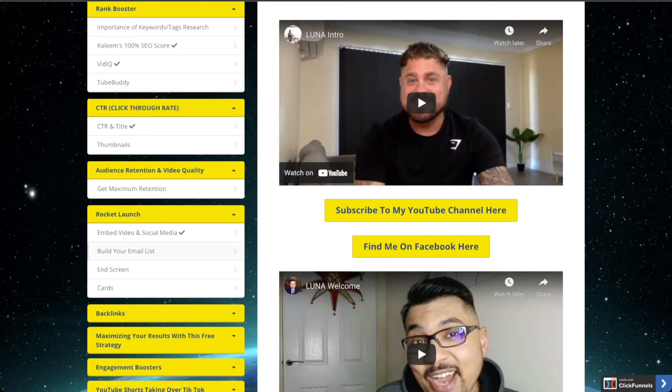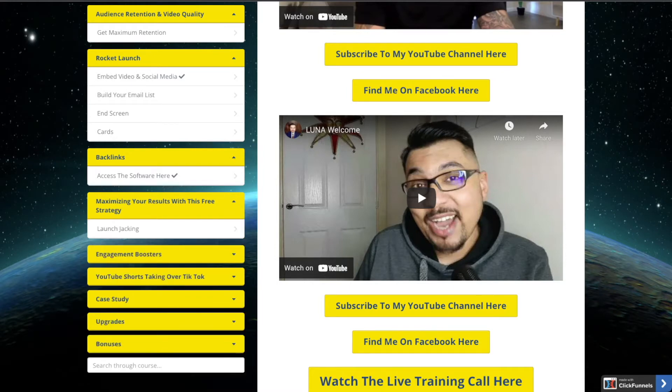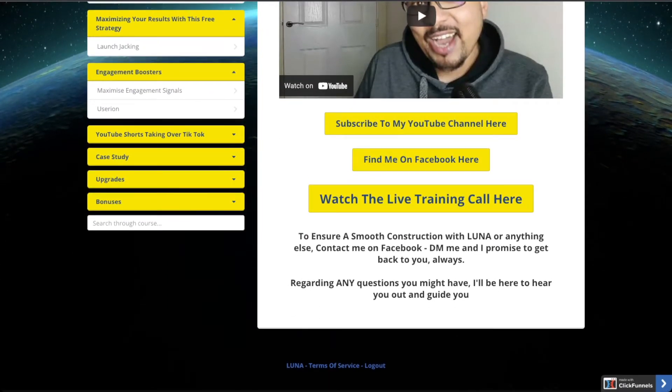Then comes the Rocket Launch section, where they cover how you need to embed your video on social media, how to build your email list, and how to use the end screen and cards. Then comes the Backlinks section — they have also given you a software that will help you create backlinks, meaning links from different websites which will help you rank your video. You get access to that software absolutely free. Then comes a strategy section and engagement boosters — how you can boost your engagement signals to help rank your videos.